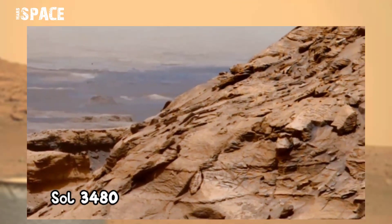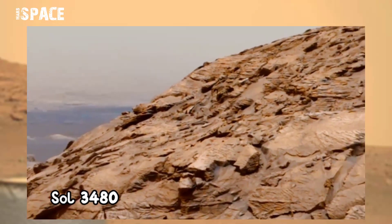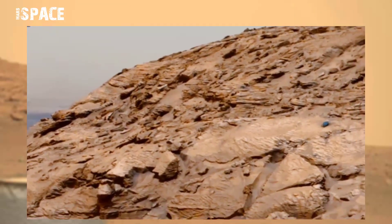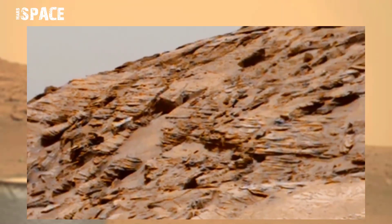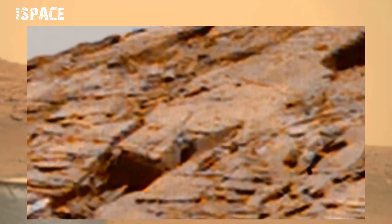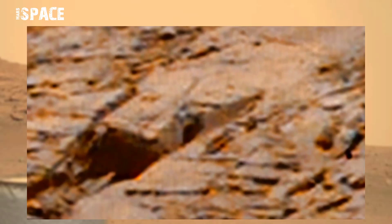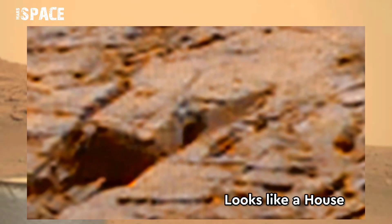This image was taken on Sol 3480 on board NASA's Mars Curiosity Rover using the left Mast Camera, and spotted a mysterious discovery. Let's zoom in now and watch in close-up — the shape of the rock looks like